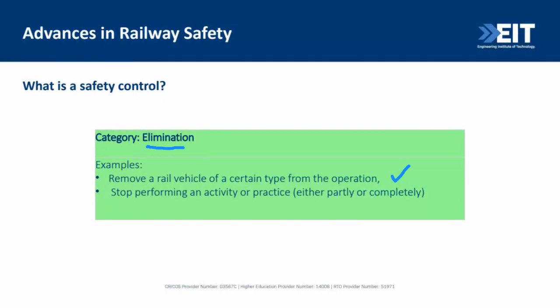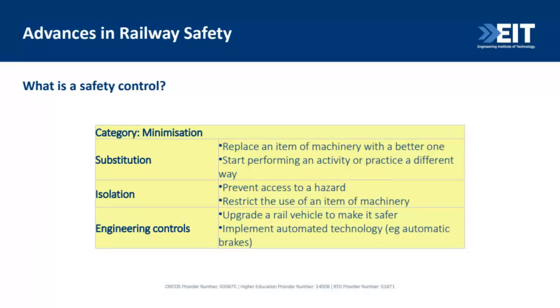We can also stop performing an activity or practice in the systems. For example, in signaling systems we can shift from manual switching to automatic and CTC technology. By the way, even with all these advances, we still have some risk — there is no railway with movement that we can say has no further risk. So we deal with them by minimization — substitution, isolation, and engineering controls. From most effective to least effective, the steps will decrease. Substitution means replacing an item or performing an activity differently. Isolation means preventing access to hazards — for example, no trespassing on railway lines.